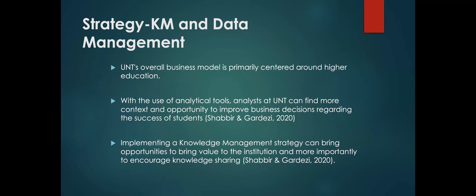Moving on to strategy and knowledge management data management: UNT's business model is primarily centered around higher education. With the use of analytical tools, analysts at UNT can find context and opportunity to improve business decisions regarding student success. By implementing a good knowledge management strategy, this can bring opportunities to add value to the institution and, more importantly, encourage knowledge sharing.